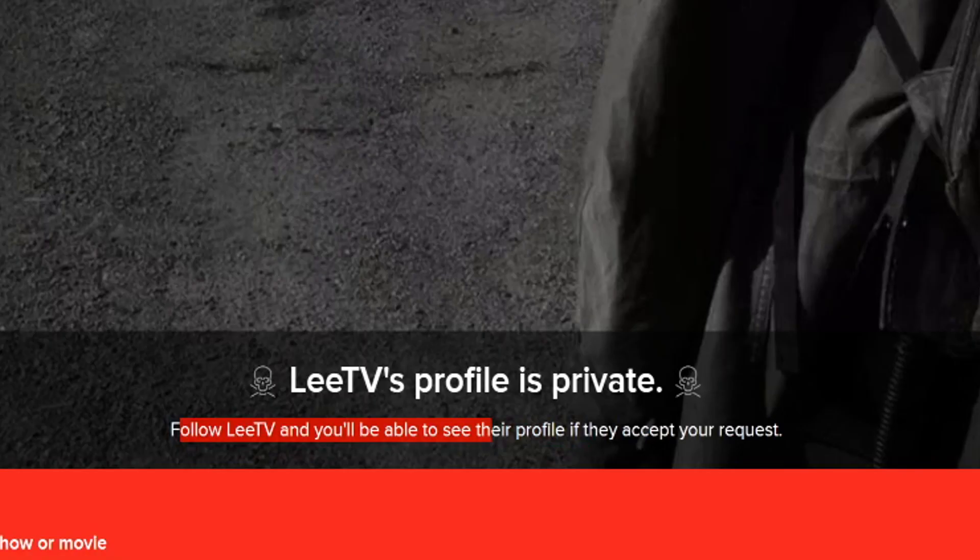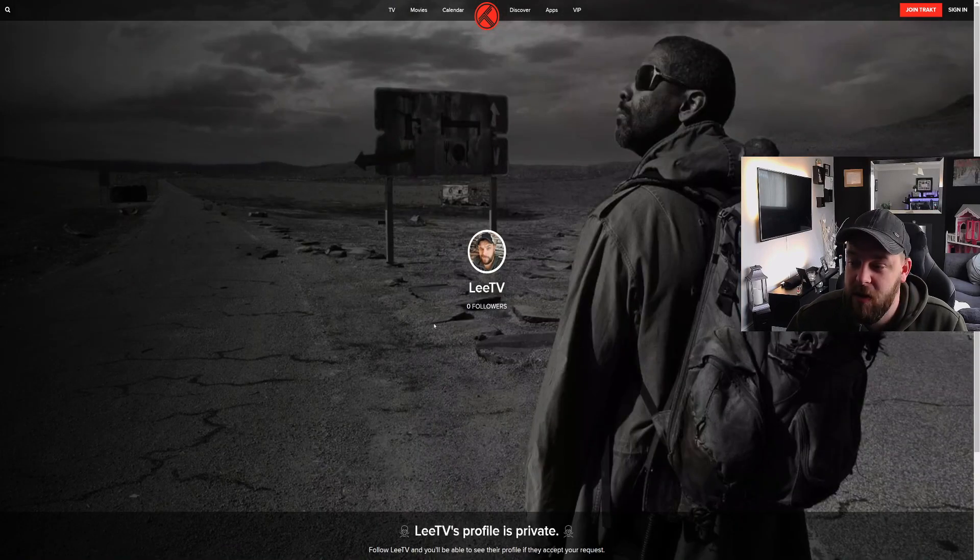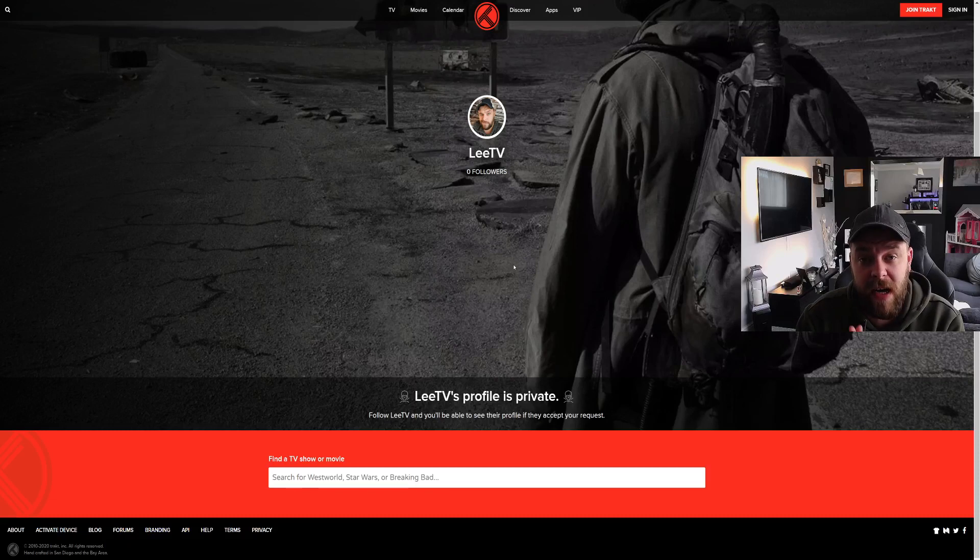If someone wants to follow me, I will then need to accept that follow. Of course, I don't need followers on Tracked — I don't know why anyone would. But doing that will make your account more secure and more private, and stop people seeing what you've watched and what you are collecting in terms of your watch list for future programs.